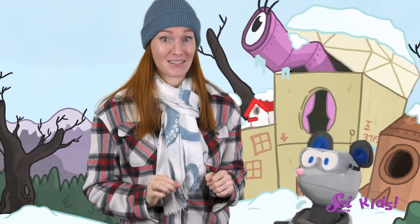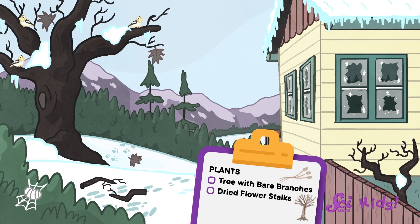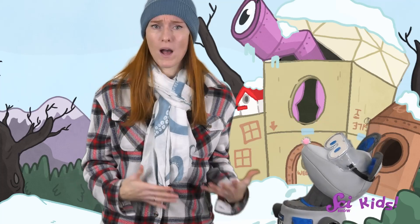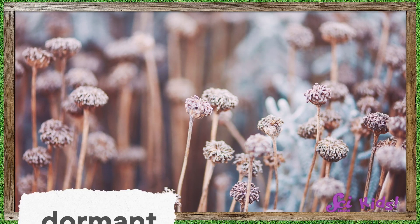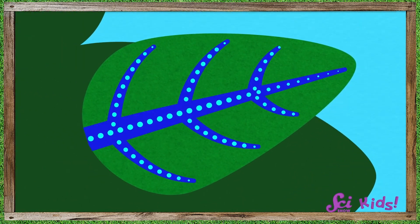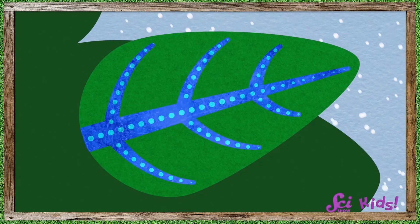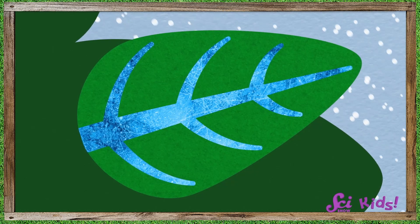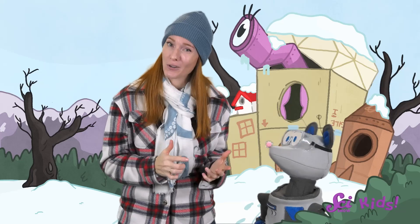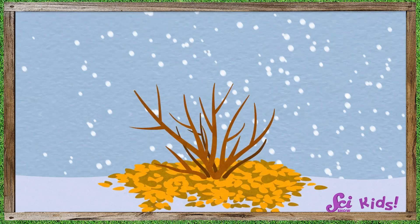Next we're looking for some plants — a tree with bare branches, some dried flower stalks, and some crispy brown leaves. These plants aren't all dead; many of them are just dormant. Green leafy plants have lots of water inside them and depend on water to grow. But if they stayed green and leafy during a cold winter, the water inside them would freeze — like icicles — and that would really hurt the plants. So instead, many plants here drop their old leaves and seem dried up for the winter.